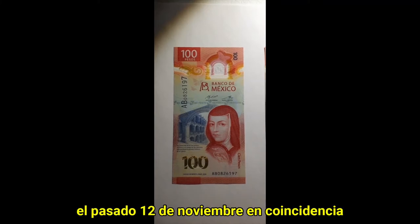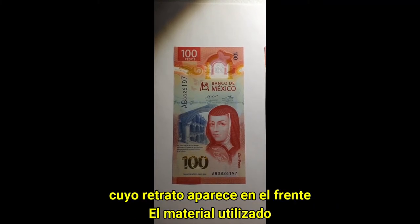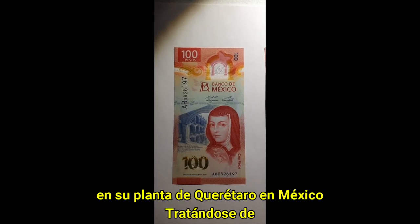It was introduced last November 12th, taking advantage of the anniversary of Sor Juana, whose portrait is shown. It is made from a polymer guard and substrate produced by CCL Secure in its plant of Querétaro, Mexico.